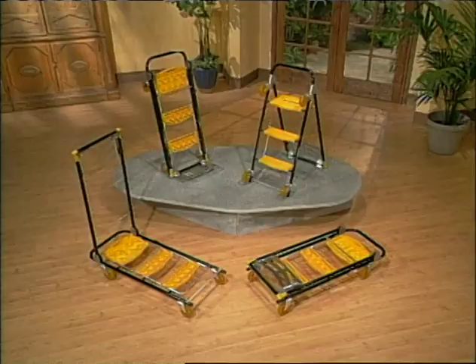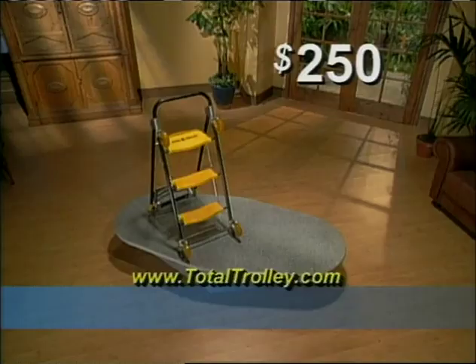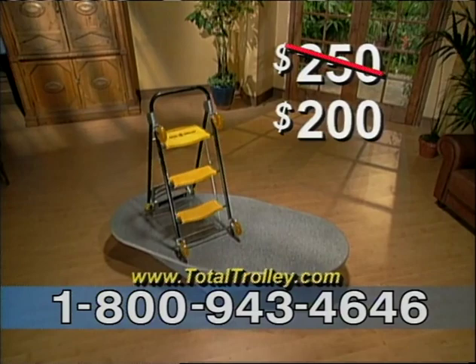What would you expect to pay to get all the convenience and features of the Total Trolley? This hand truck sells for $70, this dolly is $50, a cart $100, and a stepladder another $40 — that's over $250. But you won't pay $250, not $200, not even $150. You can have your very own Total Trolley for just three easy payments of only $39.95.